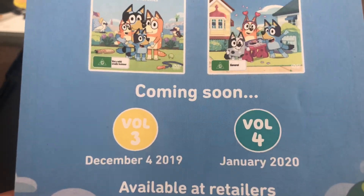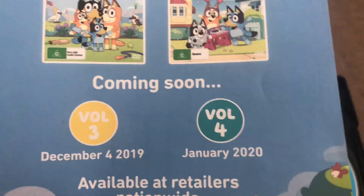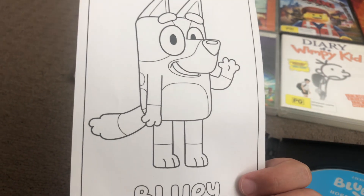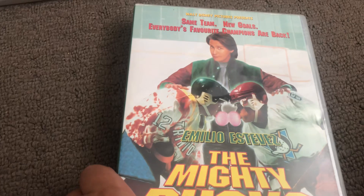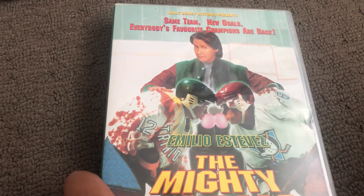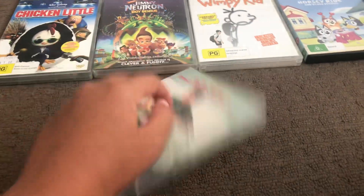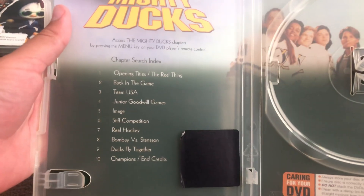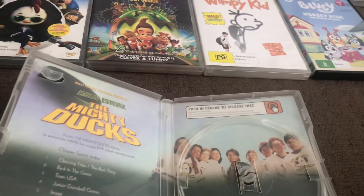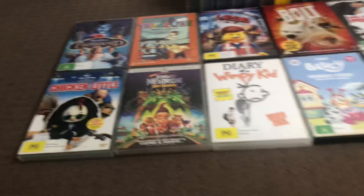Coming soon: Volume 3 on December 4th, 2019, and one for January 2020. It also shows colouring pages. Last up is Emilio Estevez in The Mighty Ducks. Here's the disc, and inside shows another print, scene selection, and characters.